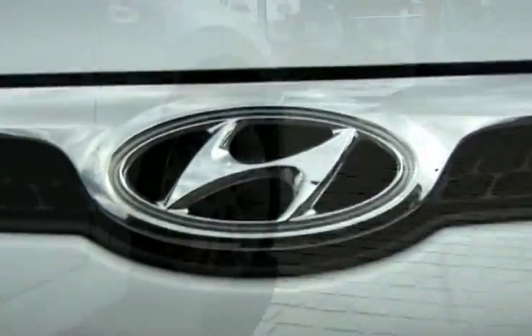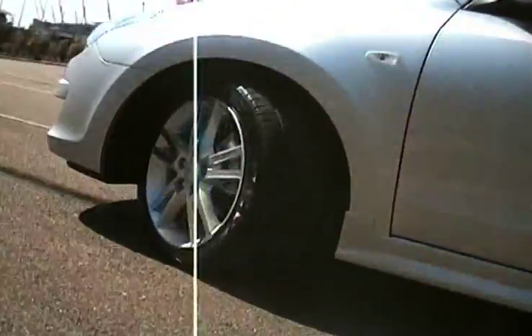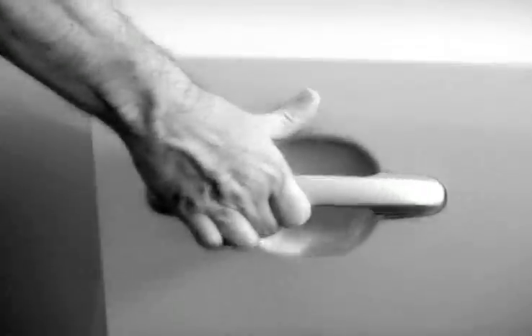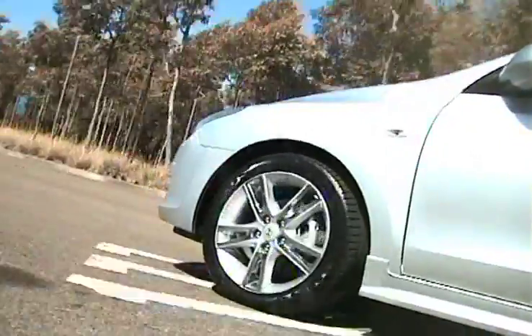We've worked with Hyundai's engineers to ensure the i30 handles all of Australia's road surfaces with supreme confidence. The ride is firm and flat and the steering has been specially tuned for maximum feel. And when it comes to safety, the i30 has the option of Bosch's ESP or electronic stability program, or up to 6 airbags, so you can drive with supreme confidence.